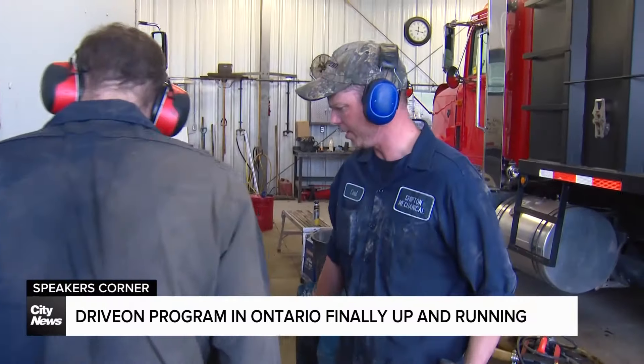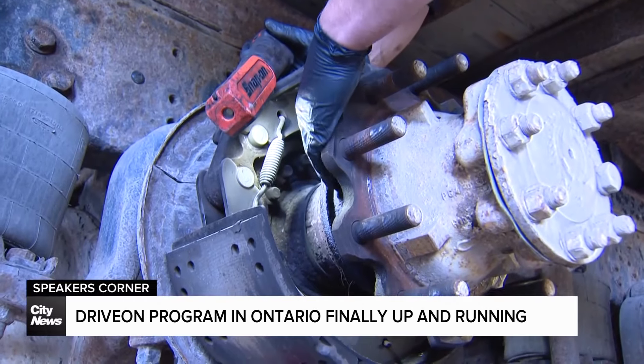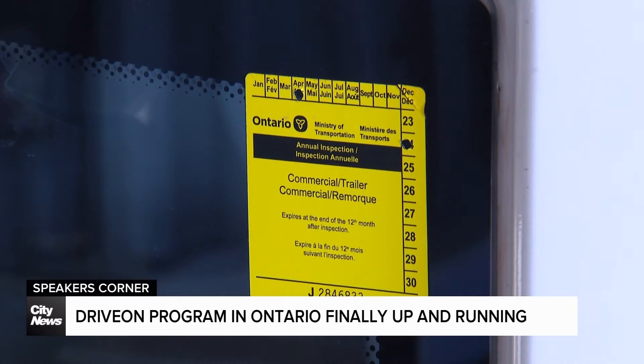That was happening under the previous system, where some mechanics could print the stickers without proper inspections or oversight. It's going to be very difficult for someone to copy these new stickers because they're actually printed right on site using special paper and with a QR code.